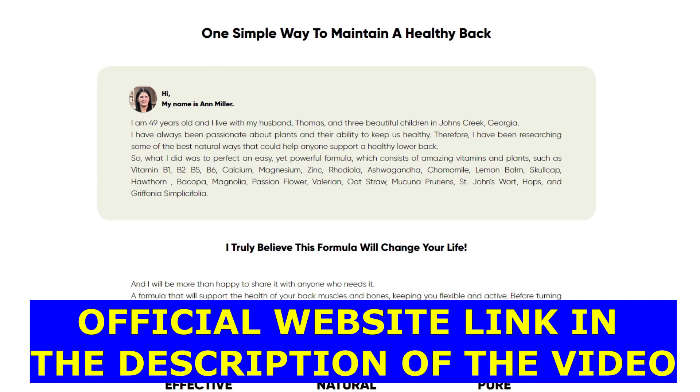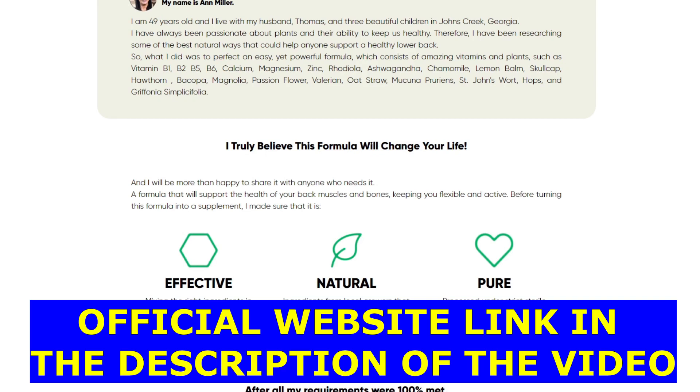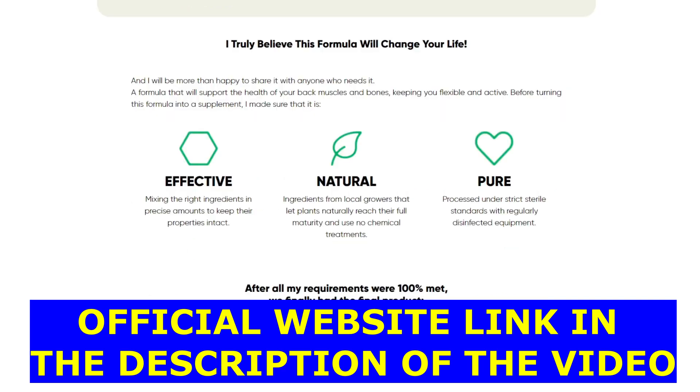The first thing you need to know about this product is: be careful with the website you're going to buy Flexiblis from, because this product is only sold on the official website. To help you, I left the link down below in the description of this video.